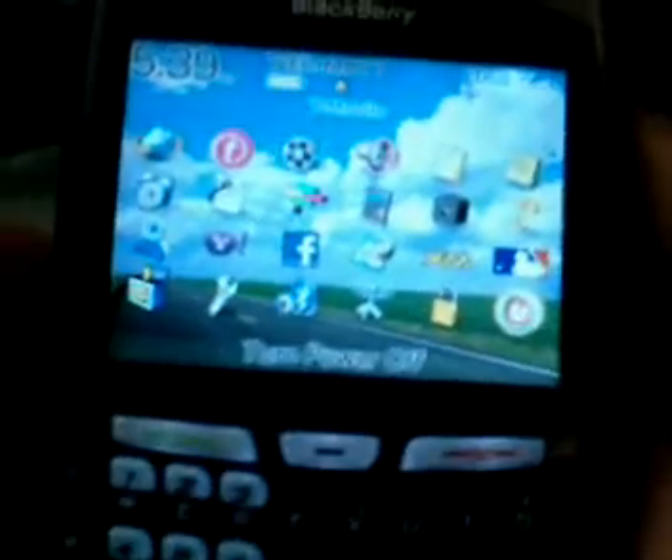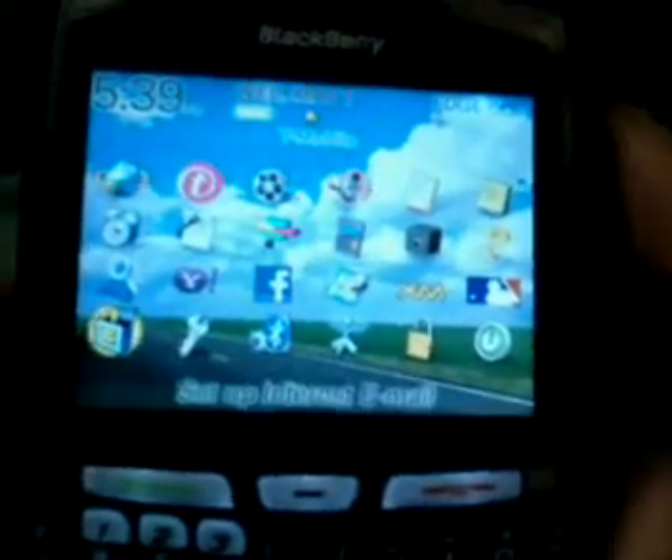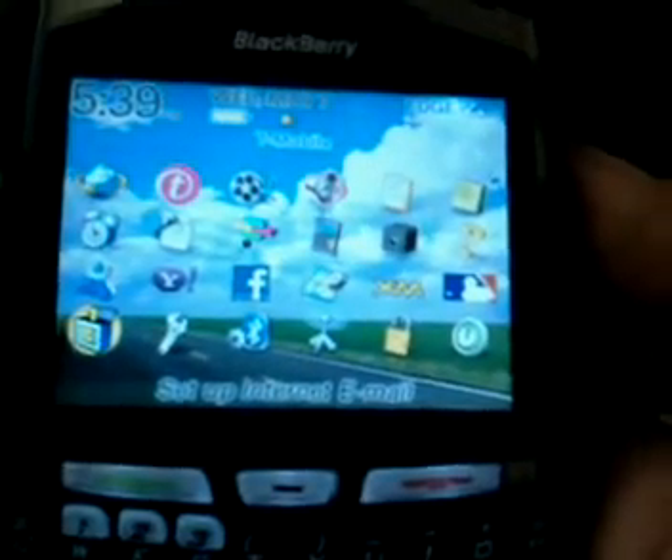With the further review of the BlackBerry, you have these other main icons — Yahoo — and you can set up your email.